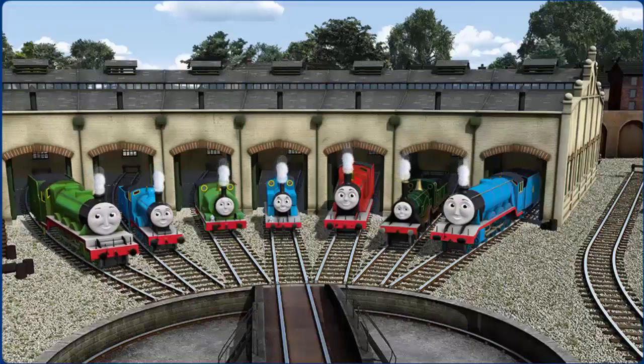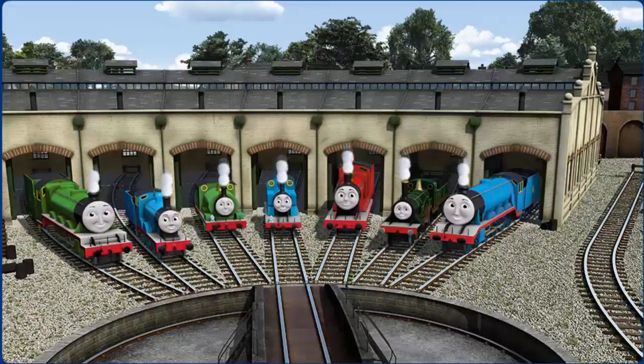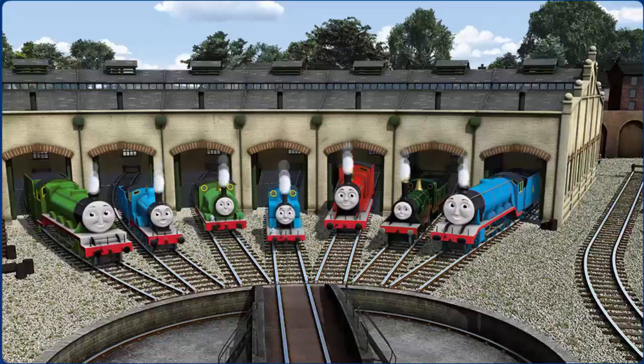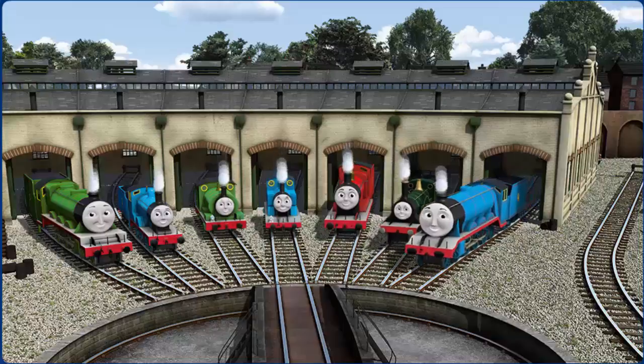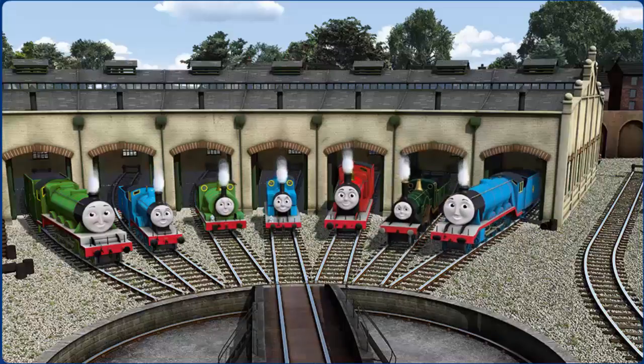You helped repair Henry and Edward and Percy and Thomas and James and Emily and Gordon — you did a great job!